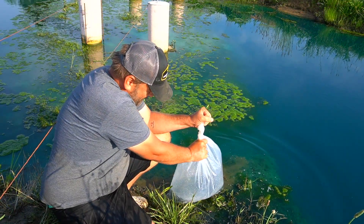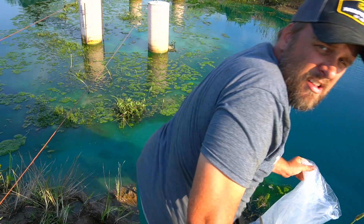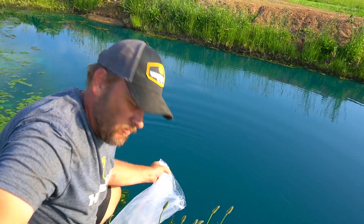Okay, time to start acclimating the catfish now. These are 100% going on the small side because there's a catfish on the other side that could swallow these in one gulp.